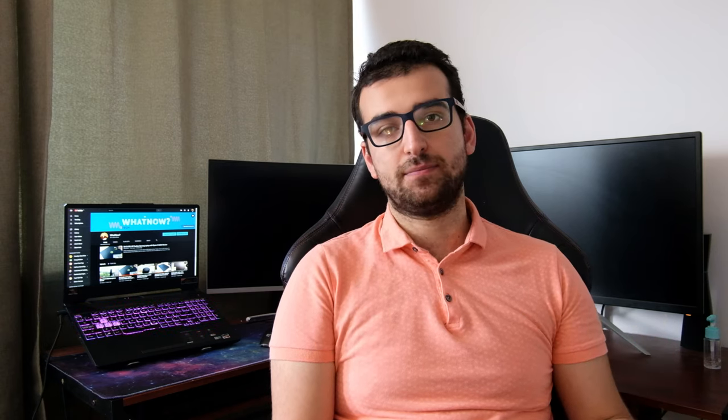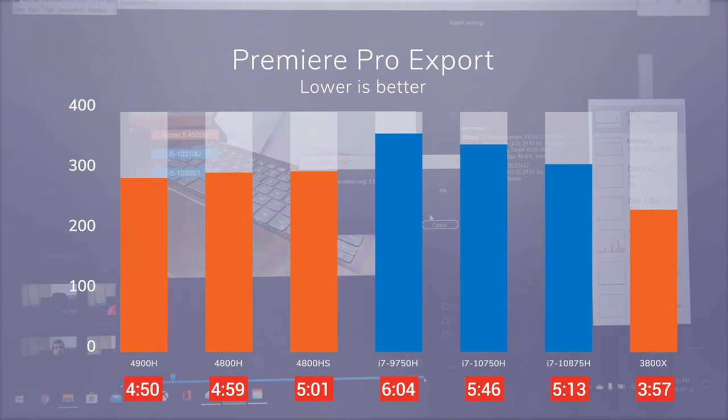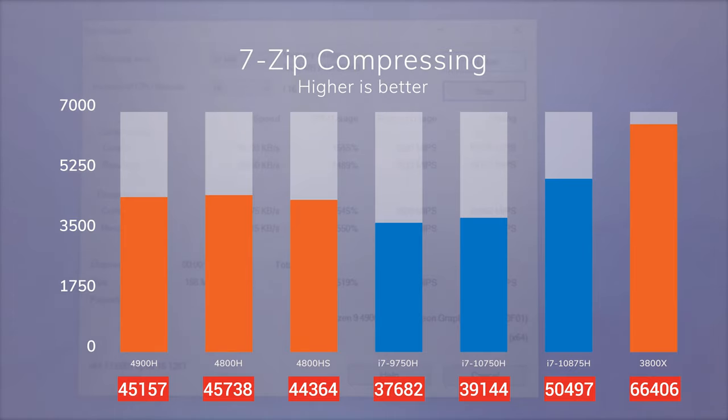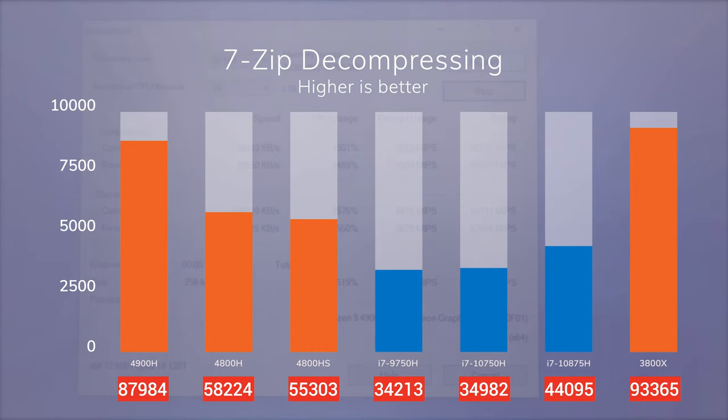Exporting in Premiere is a demanding task for both the CPU and the GPU. On my SSD I have an 8-minute 4K project with audio and plenty of effects. Our ASUS performs 7-20% better than our Intel stack, and while it performs better than the AMD laptops we're comparing it to, the difference is less than 4%. Our desktop performs 22% better than the ASUS. Looking at 7-Zip benchmarks, our ASUS is performing 100 to 150% better than our Intel laptops, and it also surpasses other AMD laptops by a large margin. The 4900H is just amazing.